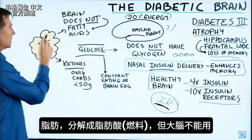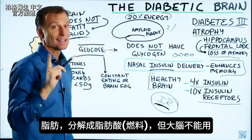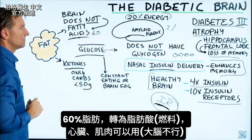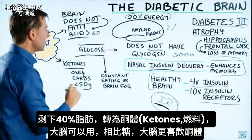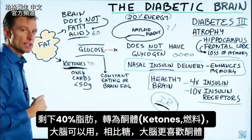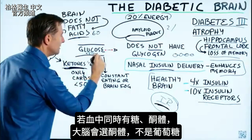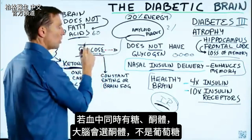Your fat breaks down into fatty acids, which can be used for fuel — except by the brain. The brain can't use fatty acids. And 60% of fat turns into fatty acids. The heart and muscles can use these, but not the brain. Fortunately, we have the other 40%, which becomes ketones. Your brain can run on ketones. In fact, it loves ketones better than glucose — if you have glucose and ketones together in your blood, the brain will always pick ketones first.